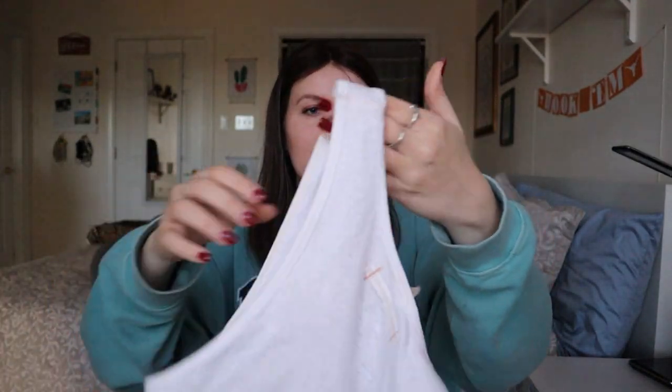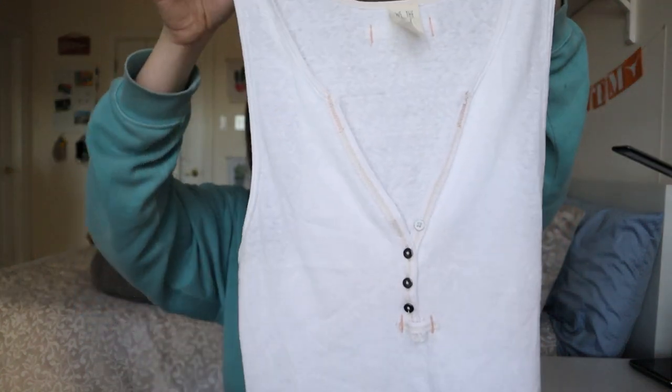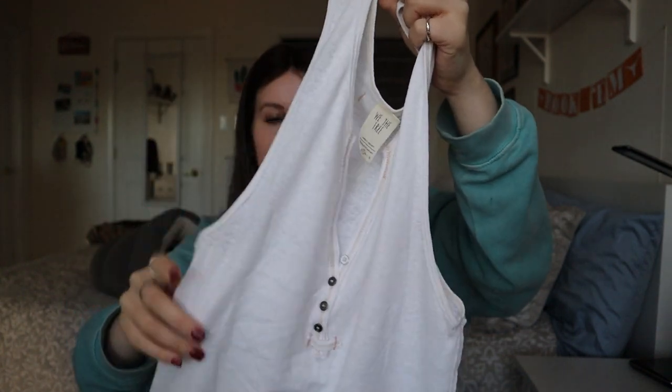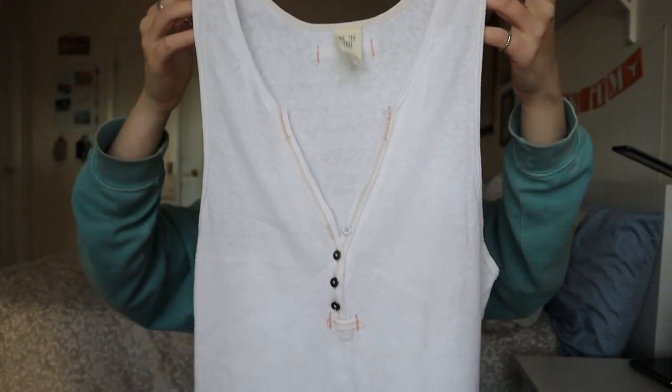We're moving into the last few pieces. This is a Free People white tank top — this kind of goes with what I was saying earlier about Free People being very saturated. I picked this up because it's so light and it almost looks brand new — still kind of creased to the sides, like somebody straight-ironed it or it's never been worn. It's a size small, a classic Free People white tank — somebody will love it.